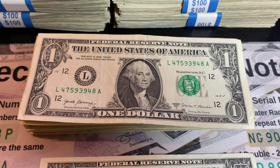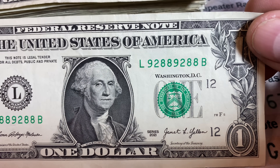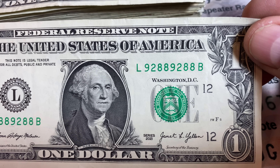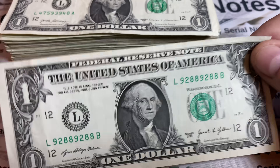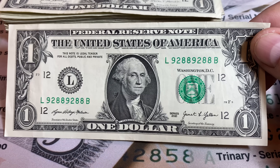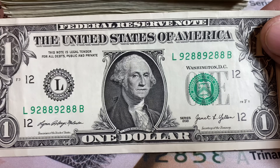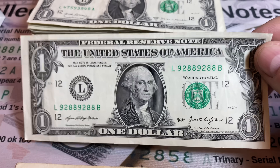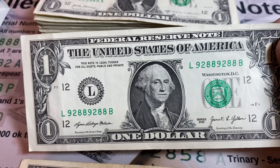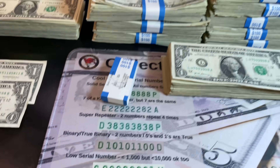Strap number five did not give us a star note, but it gave us something better — a repeater from 2021: 9288-9288. I actually saw 9288-9290 and thought what a close call, then a couple bills later saw this one. It does have a little crease damage. Looking on eBay, crisp uncirculated 2021 repeaters sell between $15 to $20. This one's probably a $10 to $15 bill. Definitely will take that — that's a nice find.